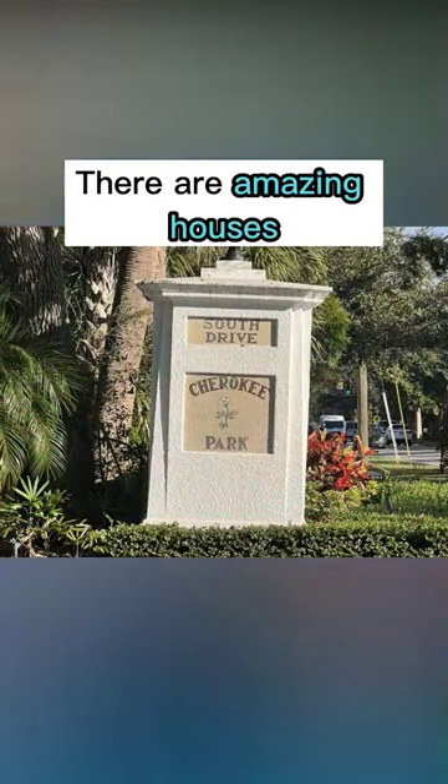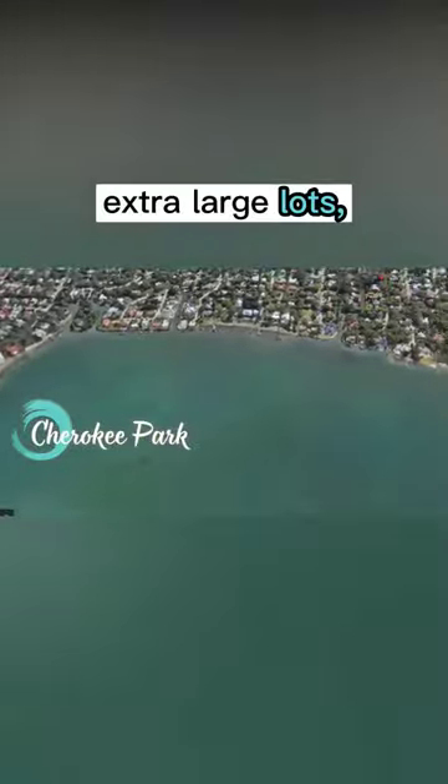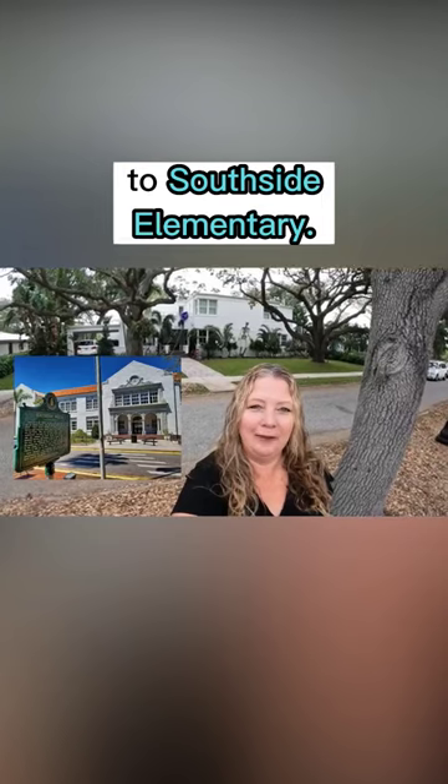I'm going to show you around Cherokee Park today. There are amazing houses in this community, extra large lots, very established landscaping, and walking distance to Southside Elementary.